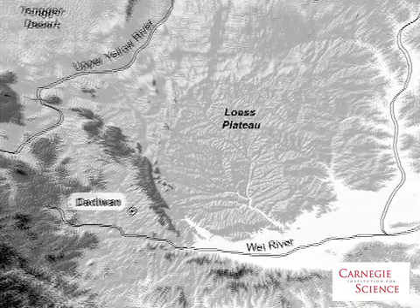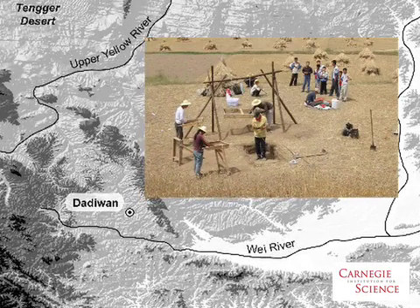Researchers, including Seth Newsome of the Carnegie Institution for Science, have recently gathered information about the origins of early agriculture from an unusual source: dog and pig bones. The basic question they were looking at was the intensification of agriculture in northern China. The bones come from a Neolithic site known as Dadiwan in China's Western Loess Plateau.